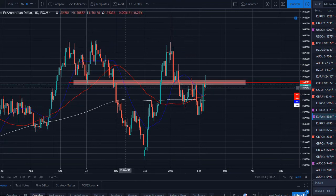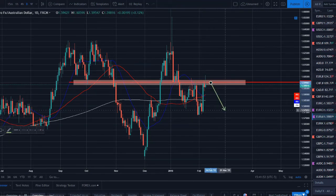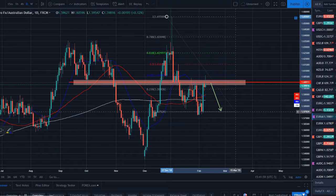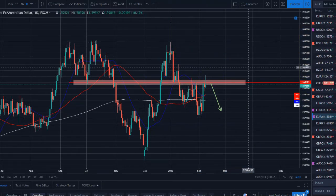EUR/AUD has some really strong resistance being respected. Looking left, it's a very nice zone. We're getting a shooting star candle close here — price looks very likely to reject off this resistance and head lower. Throwing Fibonacci on the move from high to low, we're at the 38.2% — a very strong level. Not the best trending pair overall, but the strong support/resistance, price action, and candlestick pattern all make this look like it could set up for a nice short.